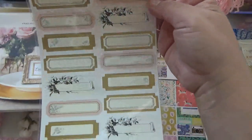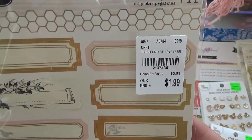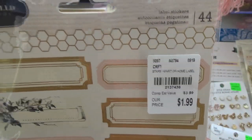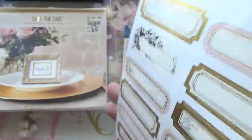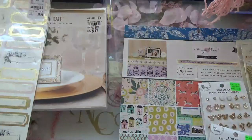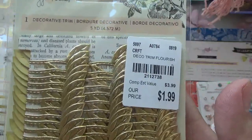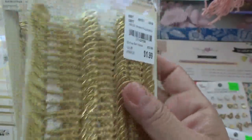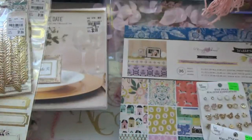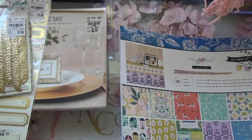I did get some of these stickers that go very well with the collections that I have — this is from Jen Hatfield. I really like this, really cute. And then I did find some Flourish trim. I don't know if they're bringing back more of this collection or not.